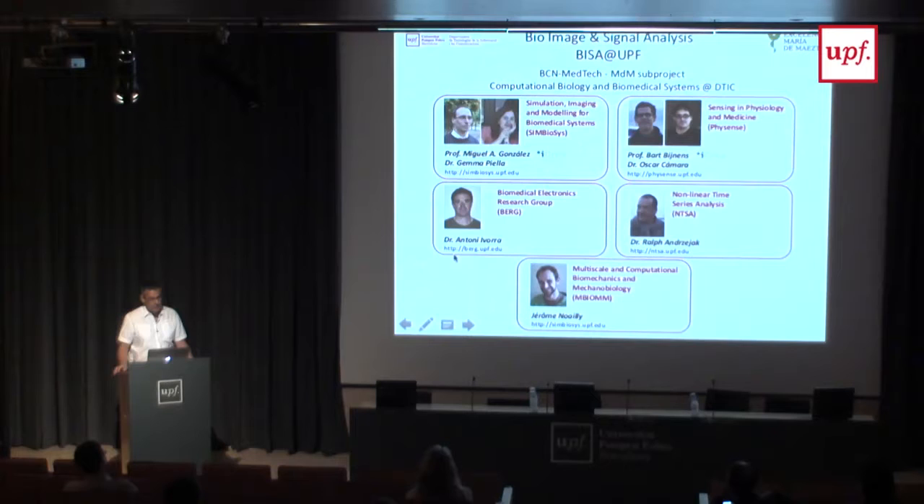The group of Tony Ivora is doing bio-electronic devices, whether for therapy or rehabilitation. Ralph is our signal processing specialist doing fundamental work on signal analysis of large datasets. Very recently, Jerome joined the department working on biomechanics and mechanical biology. Although this is a very wide and diverse field with different approaches, the umbrella that goes over all of this is, of course, the biomedical applications, and we try to leverage and reuse as much of the initiatives and tools that we have.